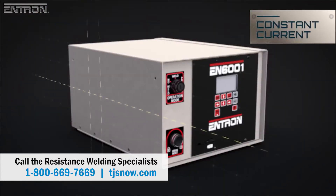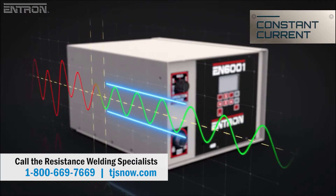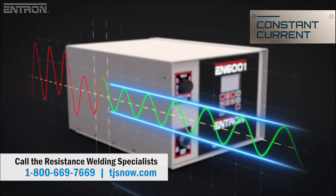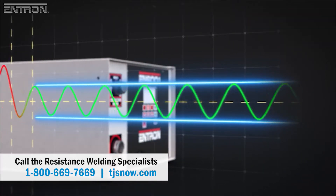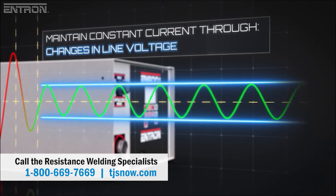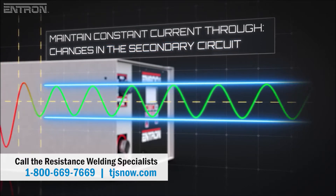At the heart of the EN6001 controller is the constant current regulation, which monitors amperage so that the control can adjust to precisely maintain the current set in the weld schedule. This can be done through primary or secondary monitoring, maintaining constant current through a range of conditions such as changes in line voltage or changes in the weld machine's secondary circuit due to wear.